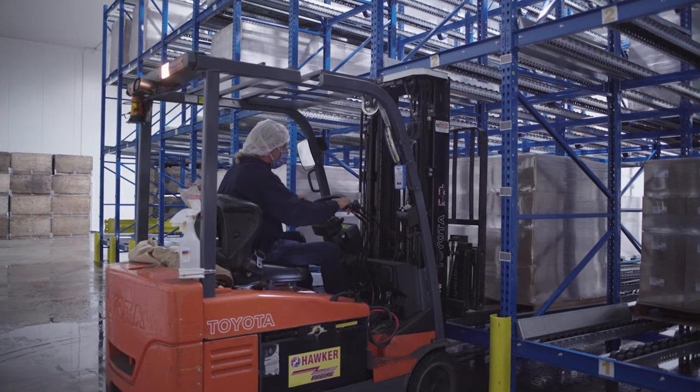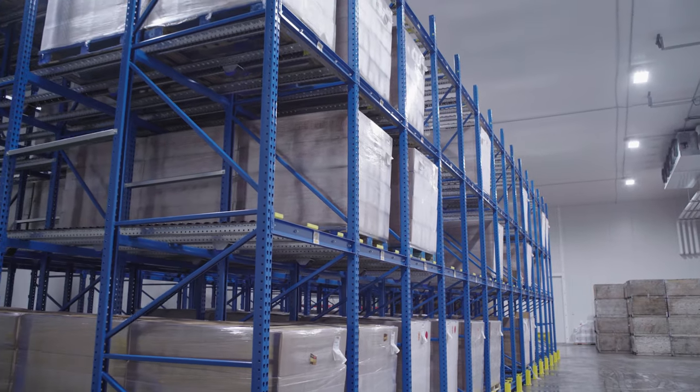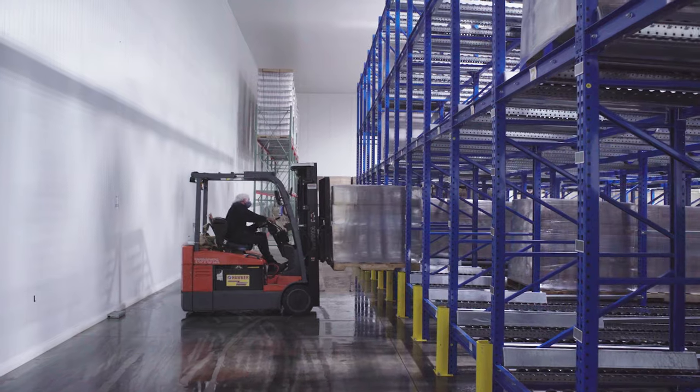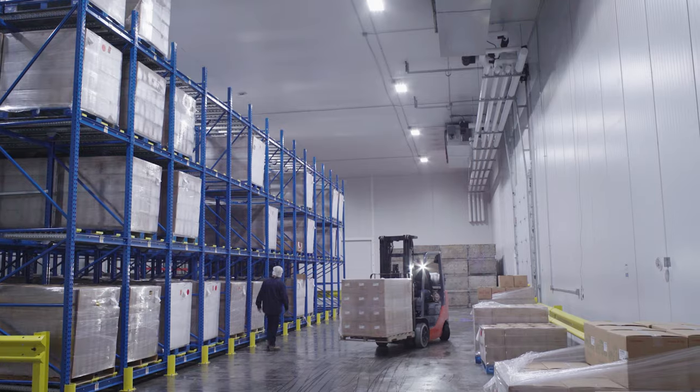Priority is packed to order, but when a distributor needs a quick turnaround or a large order, this cooled storage pallet rack system with a computerized warehouse management system makes it possible to select inventory on hand.